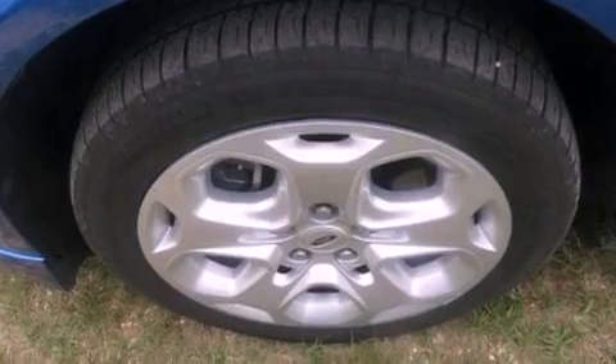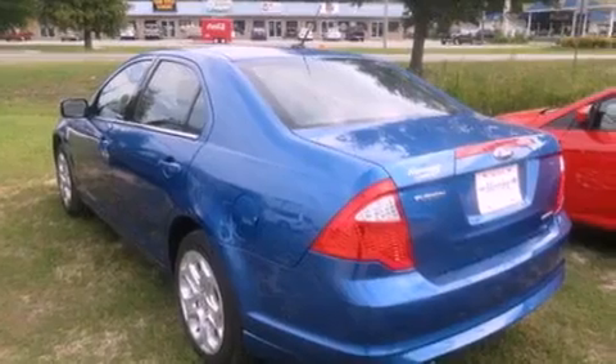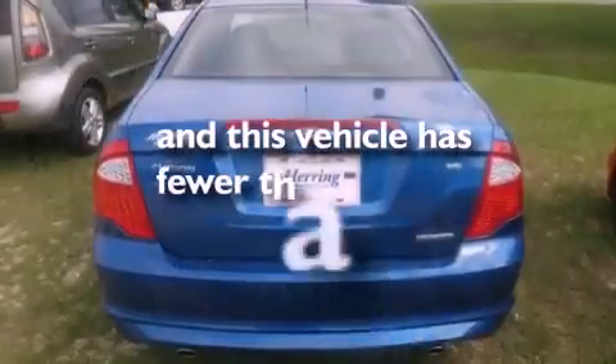17-inch wheels, a security system, dusk sensing headlights, a rear window defroster, and this vehicle has less than 44,000 miles.